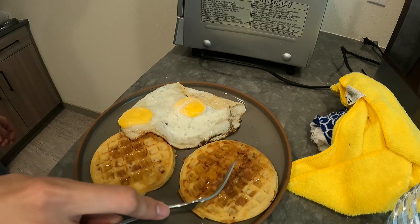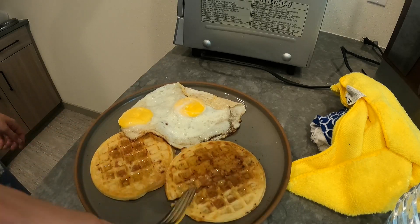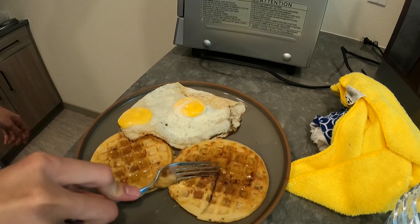And yeah, this is my excuse to use my maple syrup that has been in my fridge for a few months now. Anyways, thank you for listening to me ramble, and have a nice rest of your day.